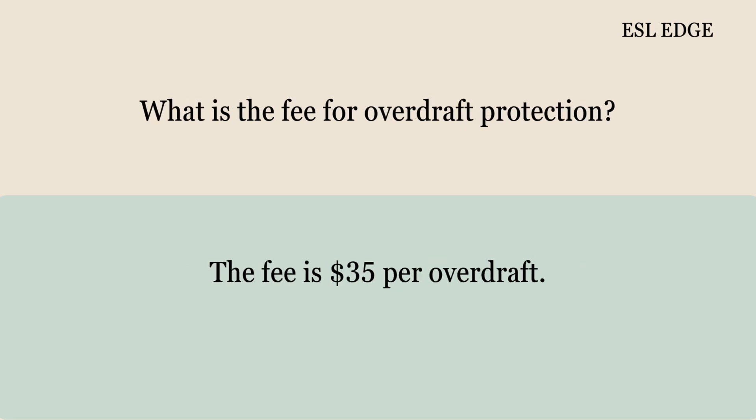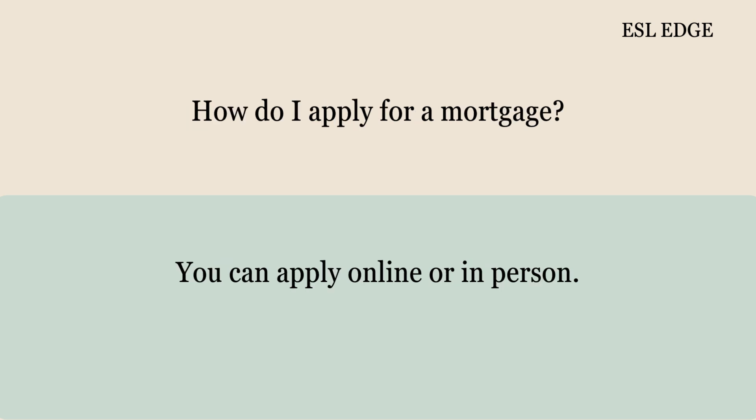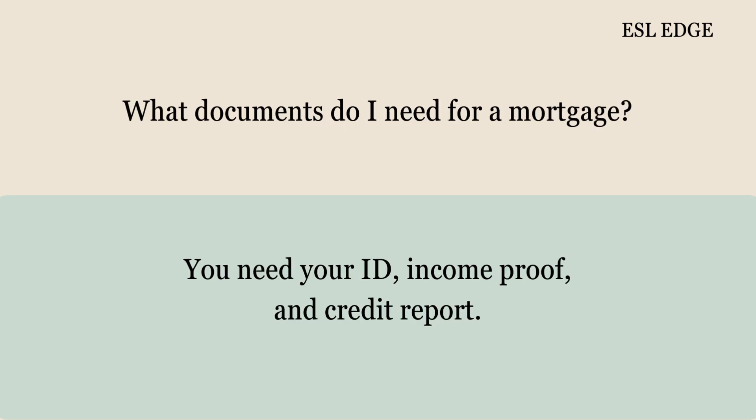What is the fee for overdraft protection? The fee is $35 per overdraft. How do I apply for a mortgage? You can apply online or in person. What documents do I need for a mortgage? You need your ID, income proof, and credit report.